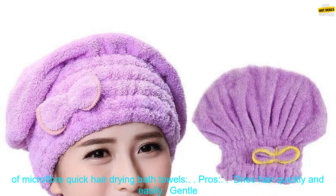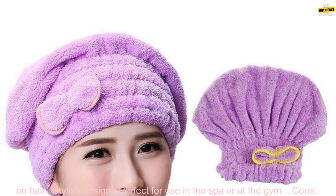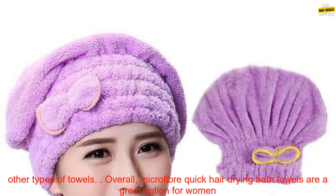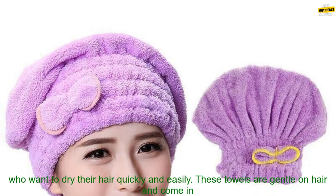Pros and cons of Microfiber Quick Hair Drying Bath Towels. Pros: dries hair quickly and easily, gentle on hair, stylish design, and perfect for use in the spa or at the gym. Cons: may be more expensive than other types of towels, and may not be as absorbent as other types of towels.